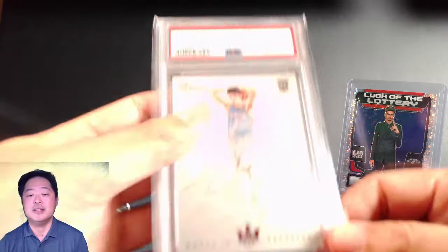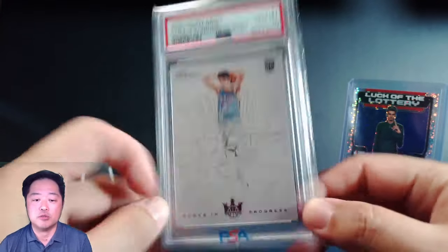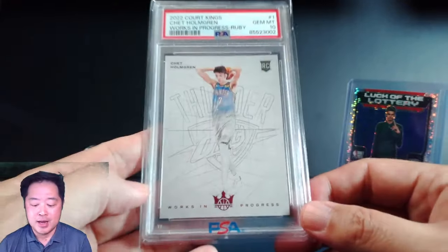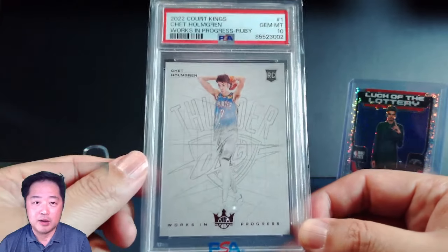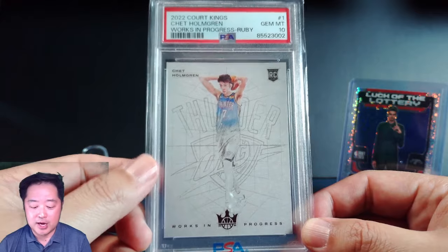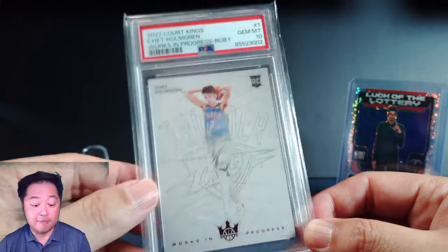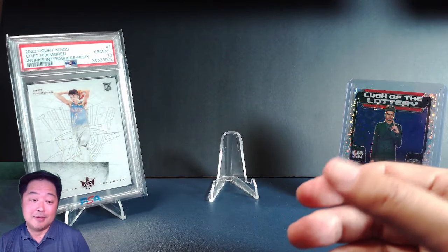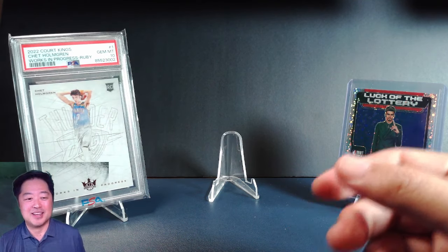Number two on the list is Chet Holmgren, PSA 10, Works in Progress, Ruby. This one is number 23 out of 149. Love the way this card looks. I'm not a huge fan of the series in general — I really just like the 2022 version. We actually have the Paolo Banchero Violet out of 49 at PSA right now, hopefully that comes back at a 10.